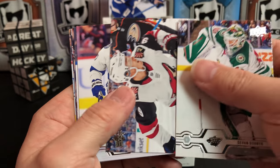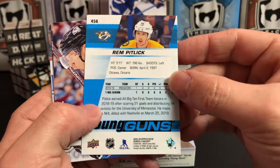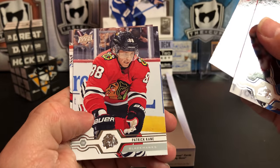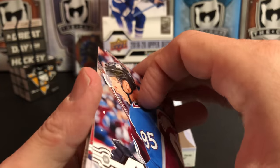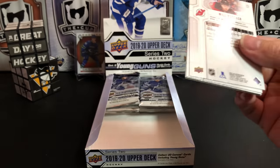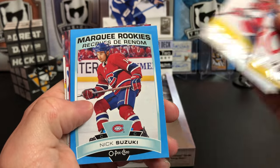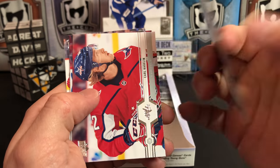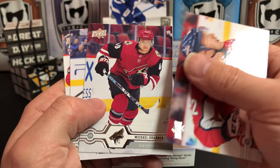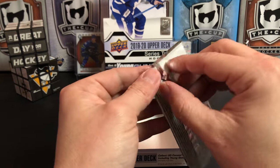Devan Dubnyk, Clayton Keller, Ryan McDonagh, and a Young Gun of Rem Pitlick. Andre Burakovsky, Jason Spezza, Patrick Kane, and James Reimer. Aaron Ekblad, Jaden Schwartz, Dmitri Orlov, and we've got a blue parallel Marquee Rookie of Nick Suzuki — that's a nice one. Carl Hagelin, Michael Grabner, Vlad Tarasenko, and Will Butcher. Let's get into the packs in the back.